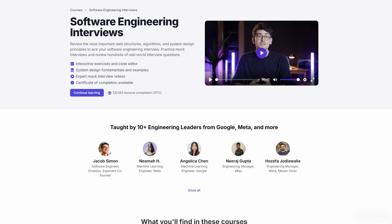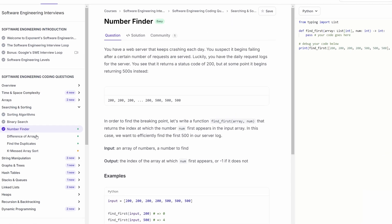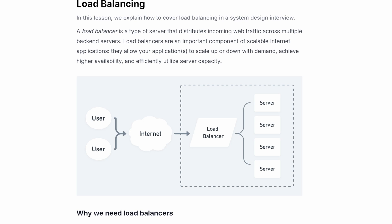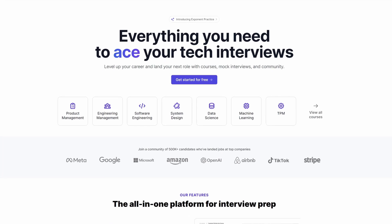If you're enjoying this video, be sure to check out Exponent's complete software engineering interview prep courses with hours of coding mock interviews, real-world data structures and algorithms practice, and conceptual deep dives. You can start for free on tryexponent.com.